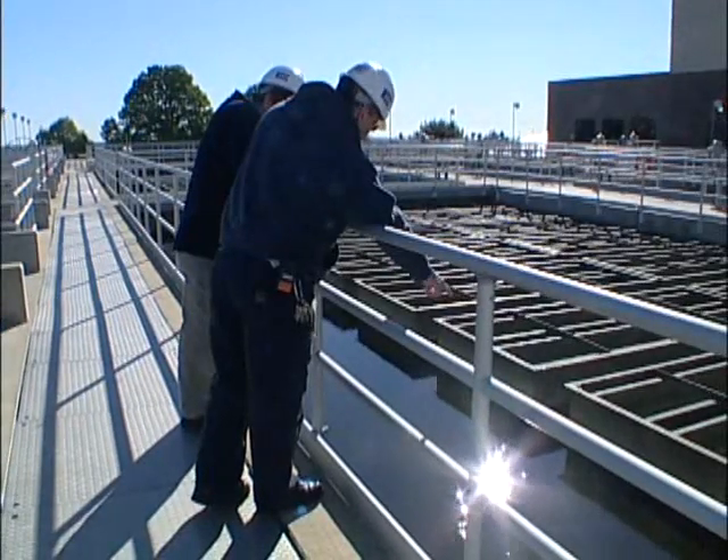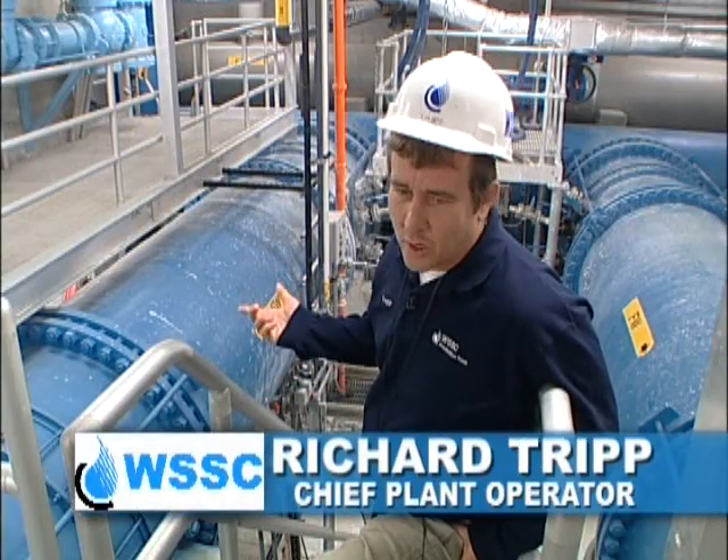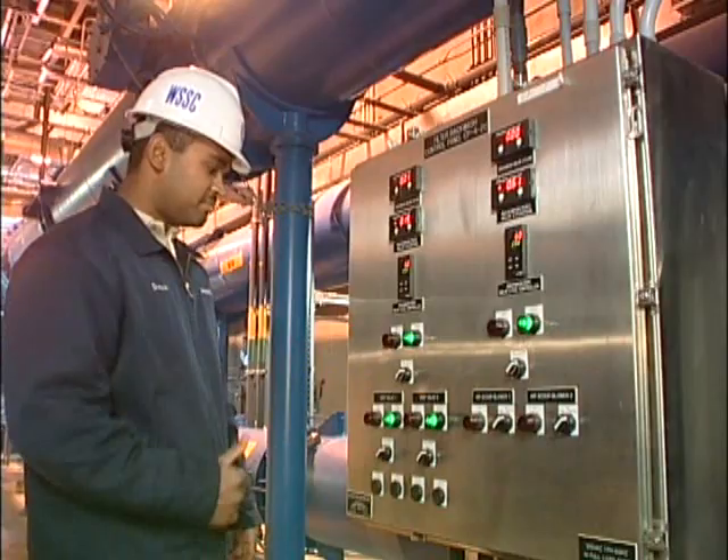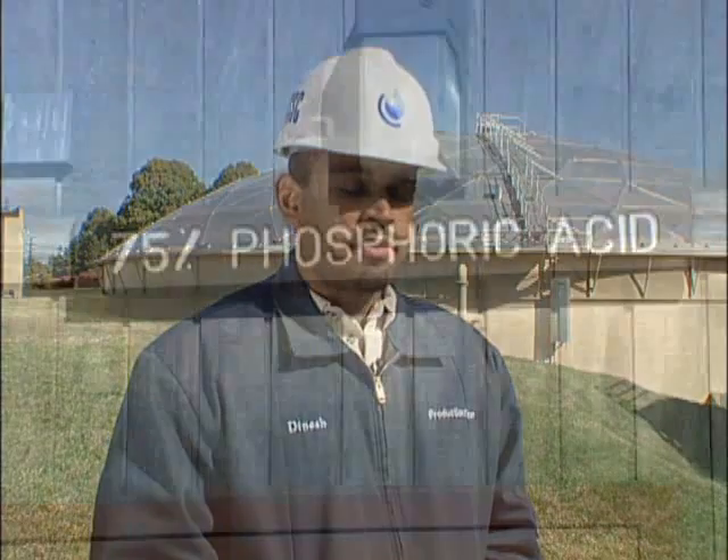The fourth step would be chlorination. We introduce chlorine for disinfection, fluoride for your teeth, and lime for corrosion control. The last step in the treatment process is the injection of orthophosphate — 75% phosphoric acid. The application is intended for pinhole leaks and copper piping.